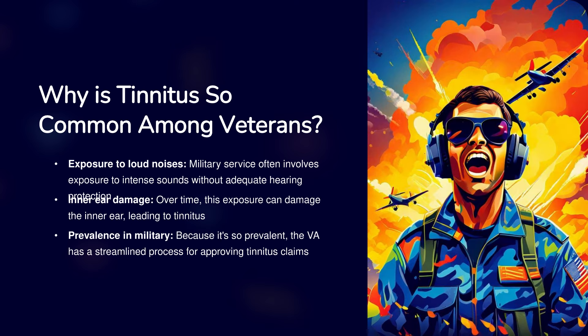Why is tinnitus so common among veterans? Military service often involves exposure to loud noises without adequate hearing protection. Over time, this exposure can damage the inner ear, leading to tinnitus. Because it's so prevalent, the VA has a streamlined process for approving tinnitus claims.